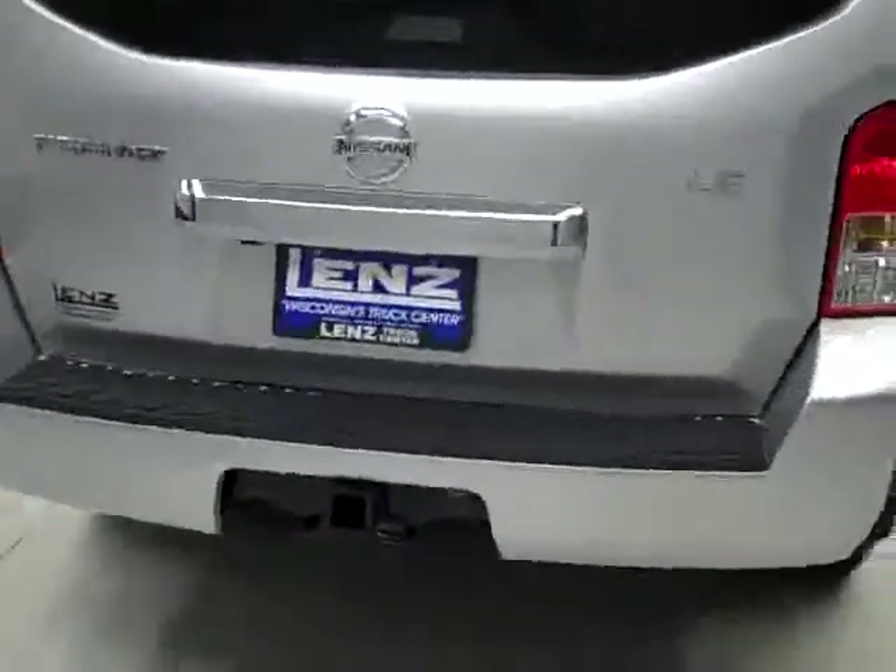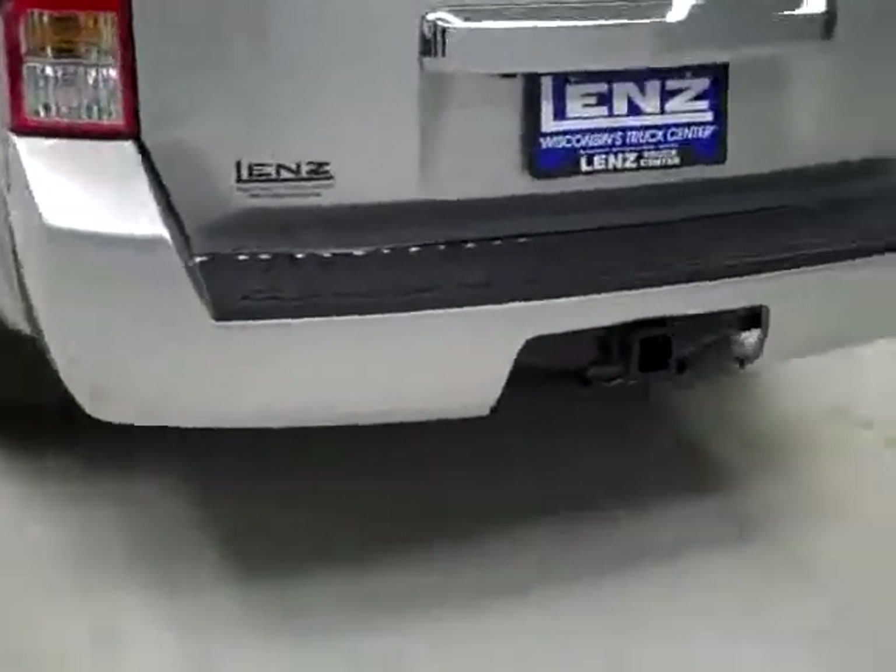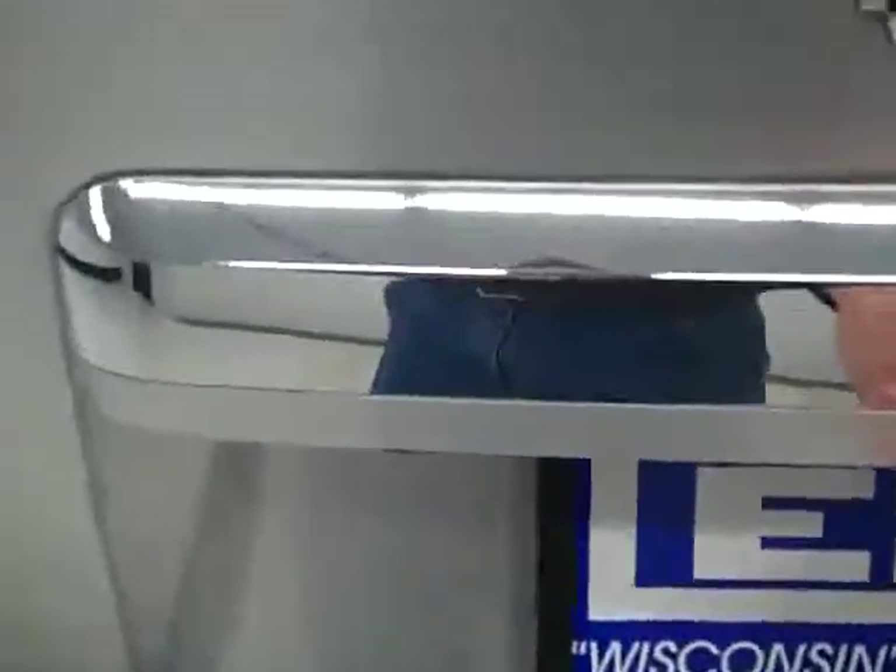Around back, the rear bumper and hatch are also in good shape. There's a hitch and wiring for towing, and we can open up the hatch to reveal the cargo area — very clean, and the seats do fold down for even more room.